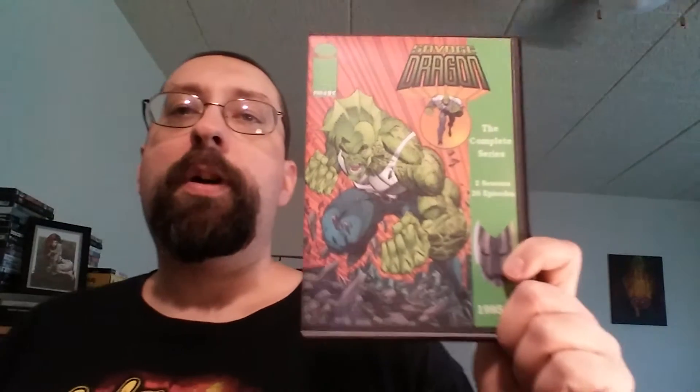Hey guys, welcome back to another OfferUp Pickups. You guys might remember that I picked up Savage Dragon — I showed this earlier. It's the complete series, 26 episodes on 4 discs. Well, I thought that a good complement to Savage Dragon would be Wildcats Covert Action Teams.